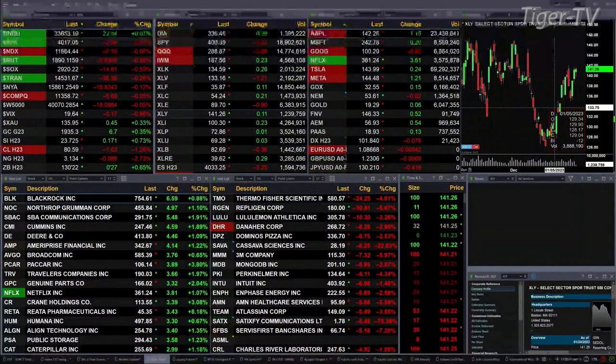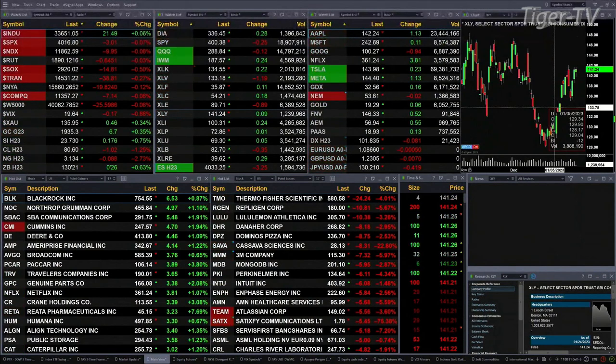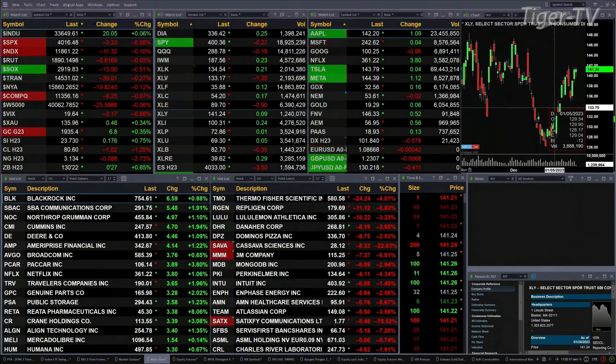Gold is up about seven bucks, trading at 19.35, about three-tenths to the upside, seven-tenths for silver, or 17 pennies. Light sweet crude is back a buck, 80.60 is the print there, natural gas off eight cents at $3.13, and the thirty-year treasury is up 27 ticks, printing out at 130-20/22.